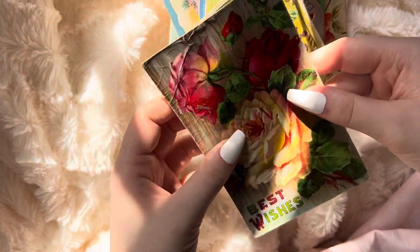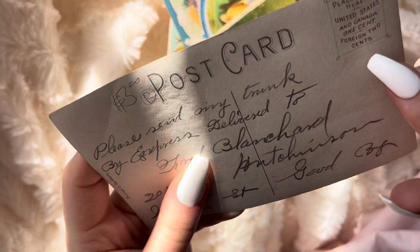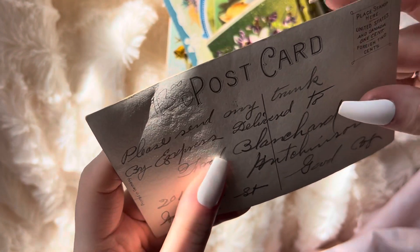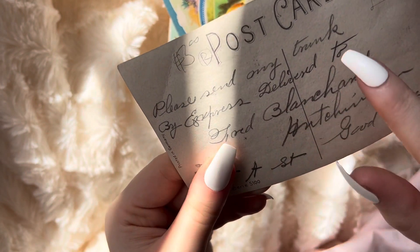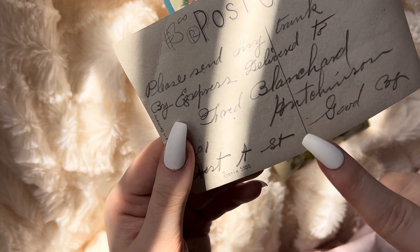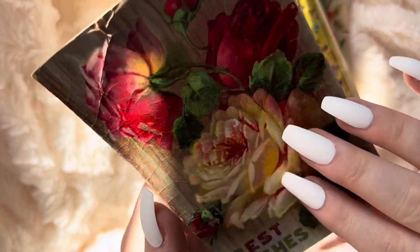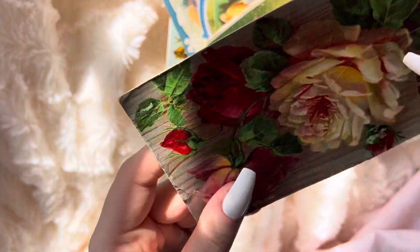This card just says best wishes on it. It says place stamp here — United States and Canada, one cent, four and two cents. Please send any trunk by express delivered to Fred Blanchard Hutchinson. I can't quite read what it says. It's kind of a cool card.